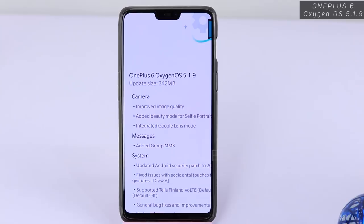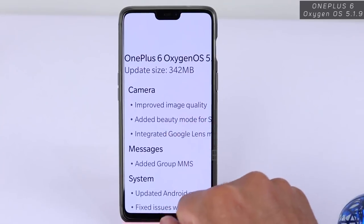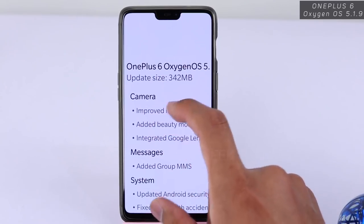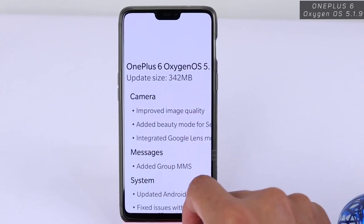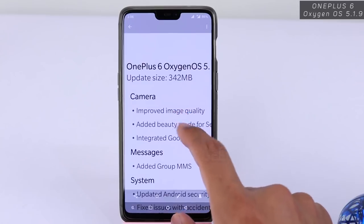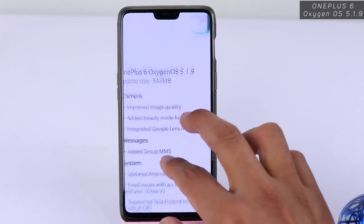The major thing I'm really excited about is the improved image quality. We love image quality when it's fine and awesome, so I've taken before shots so we can compare. After the update I'll be showing you a proper comparison of the images, because that is what they have changed and improved. They've also added beauty mode for selfie portrait.